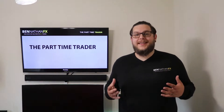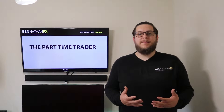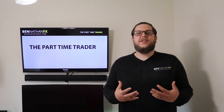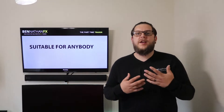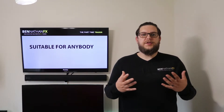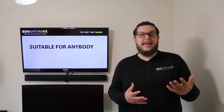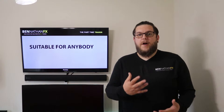The Part-Time Trader is without doubt our most popular course, and the reason why it's so popular is because it fits in so well with people from all walks of life — people like you who see the benefits of trading Forex, such as the ability to trade when and wherever you'd like, but for whom the risk is far too great.